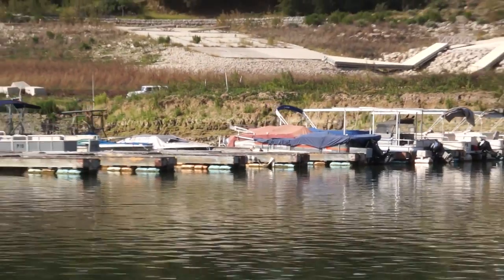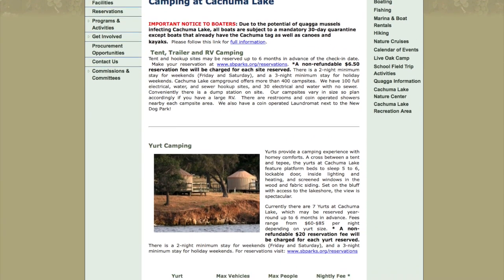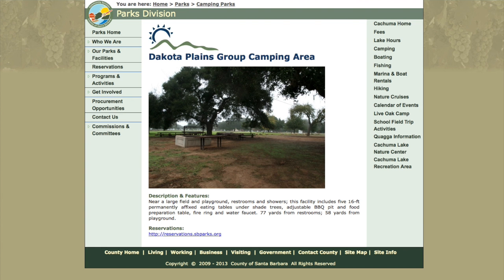There's a lot to do on the water as well. People can come and rent small boats, pontoon boats, or kayaks. And for the ultimate nature adventure, the park's easy-to-use online reservation page allows you to preview your campsite for a custom camping experience. The park has an array of camping options for people.